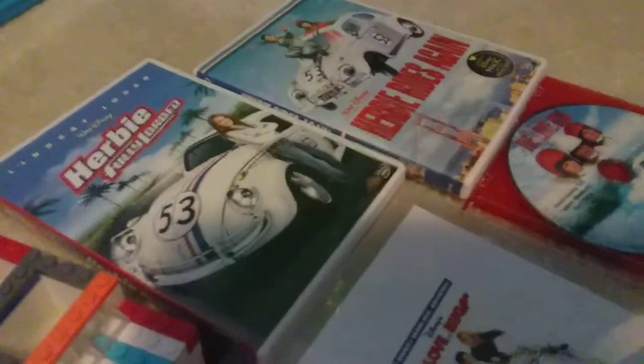Then we got my clay Herbie diamond, my Lego Herbie, my Herbie Fully Loaded movie, Herbie Rides Again, The Love Bug — the 1997 The Love Bug — and we got some Monochino and Herbie Goes Bananas.